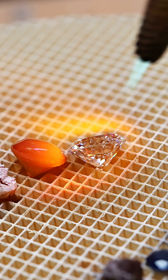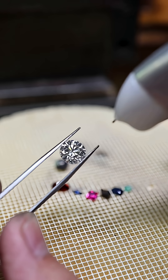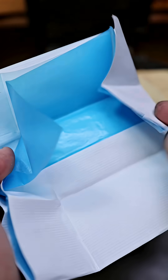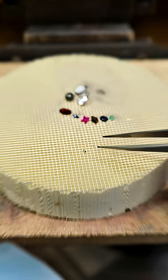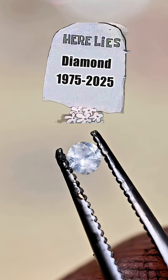And the diamond? It doesn't react at all. Now, you might be thinking I took it easy on it — and you're right, it's a 2.3 carat VVS. I wasn't about to risk a five-figure stone just for science. So here's a smaller one. Let's see what that looks like. Instantly scorched. Rest in peace, little guy.